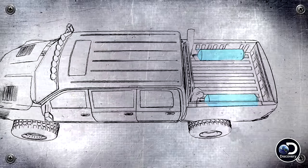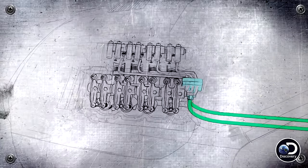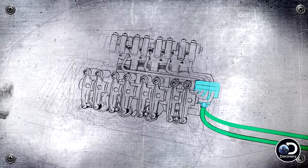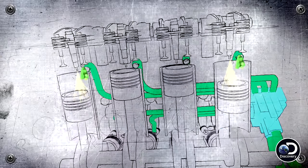It all starts with the tanks of natural gas located near the rear of the truck. Then it moves forward to the engine compartment via a network of tubes. Those tubes inject the natural gas into the intake air, which then mixes, goes into the engine, and combined with the diesel fuel, burns more efficiently and cleaner. So it's going to save you diesel, give you more power — it's a win-win.